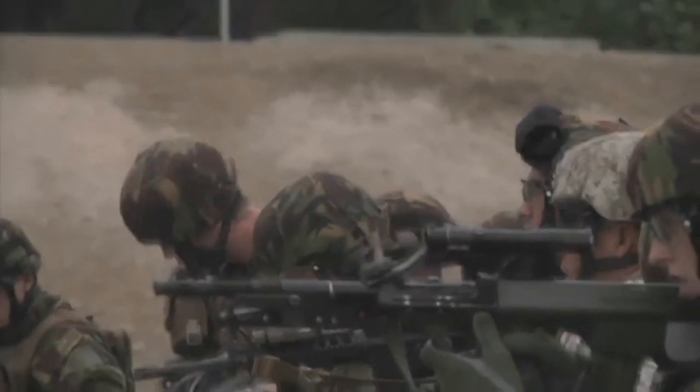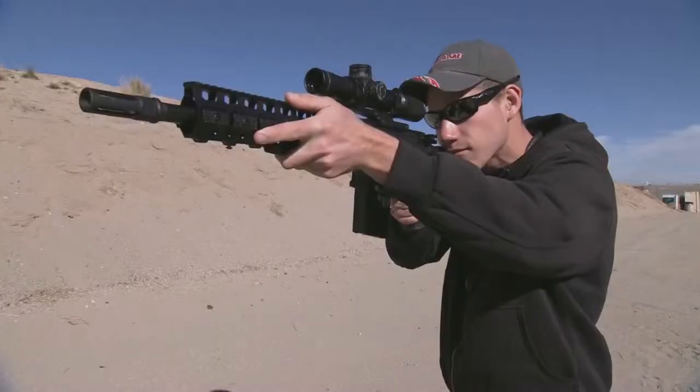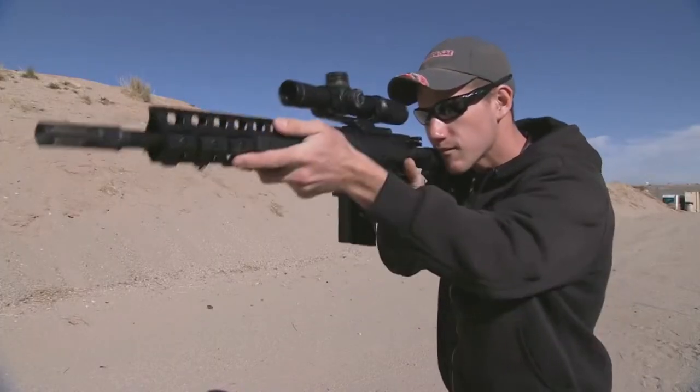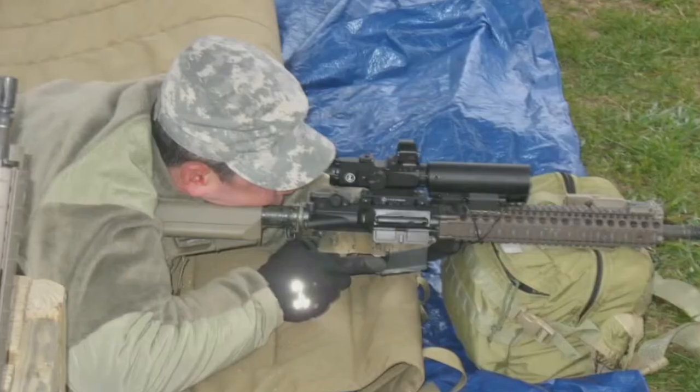The zoom function on rifle scopes is vital for soldiers and especially snipers to get a close-up view. Current optical zoom magnification works by adjusting the positions of lenses along the optical axis. It can require the shooter to change grip on the weapon and risk losing sight of the target.